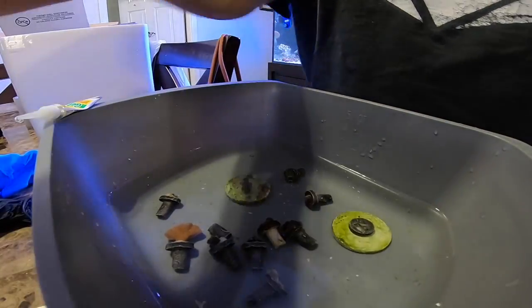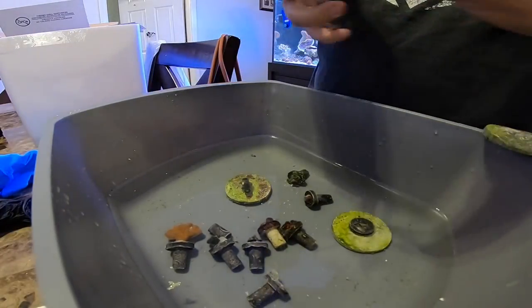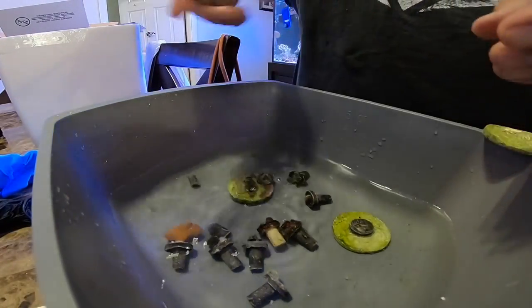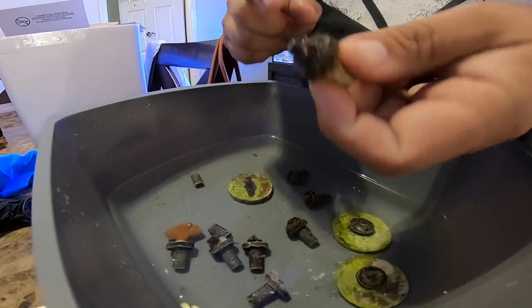It has to be the gel because regular superglues just make a mess. The gel bonds — you put the frag plug on top of it and then you just sit it in the water and it will be solid by the time you want to go ahead and put it in your tank. Just repeat the process.